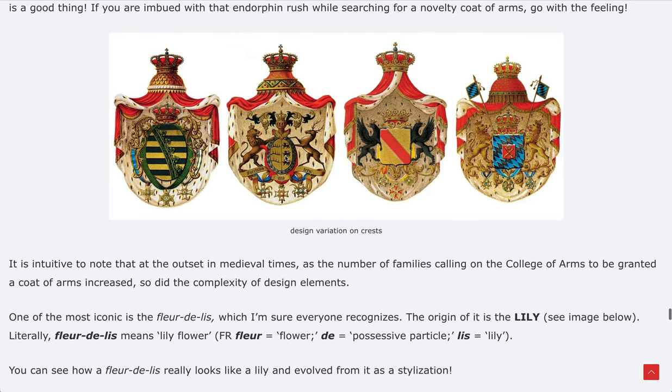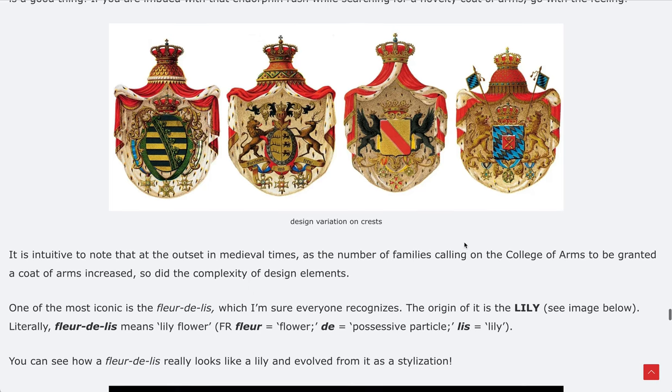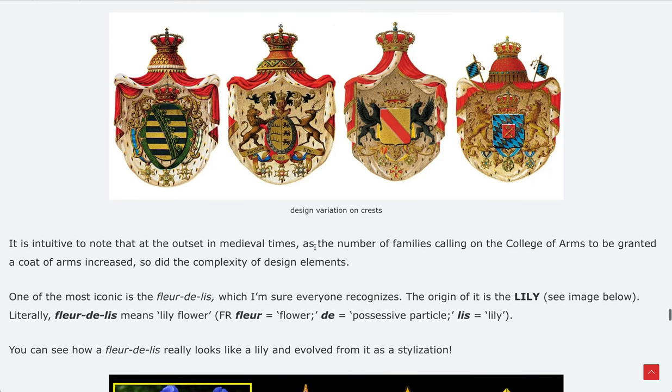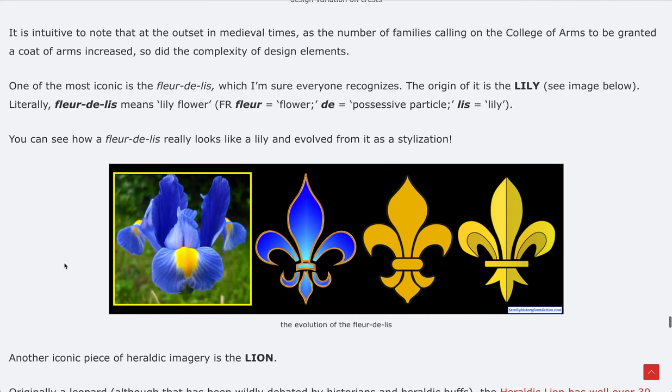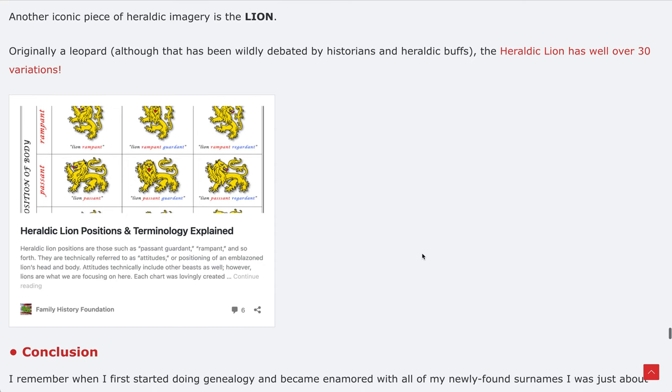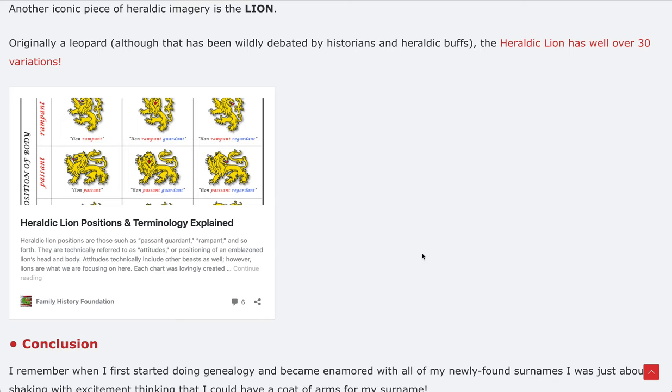This void in the market led to the creation of companies like House of Names. If you've Googled surname histories, House of Names will come up. They've collectively compiled well over 1 million surname histories and so-called coats of arms. For example, if your last name is Collins, that's a novelty coat of arms. Looking at examples of various designs and how cool they look explains why we get drawn in — the fleur-de-lis, the lily flower, and of course the lion, a very powerful heraldic piece.